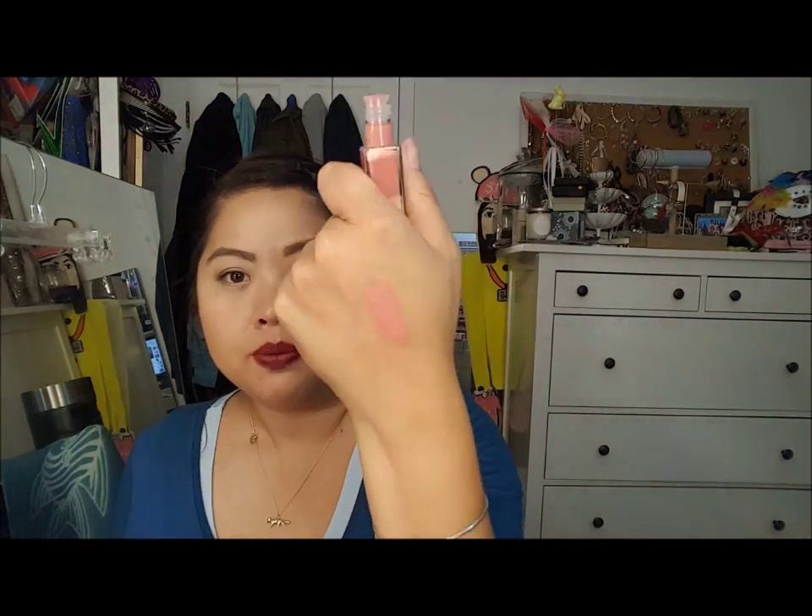Here is the Maybelline Vivid Matte Liquid Lipstick in Nude Flush. This is new to me - I think it's been out for a while. This reminds me of the NYX Soft Matte Lip Creams. I feel like they wear the same on the lips - pretty pigmented but they don't stain or stay on for a long period of time. This color is really pretty but it's a little too light for me. It's like a really baby pink rose color. When I tried it out, if you touch your lips it comes off on your hand, so don't let the word 'liquid' fool you.